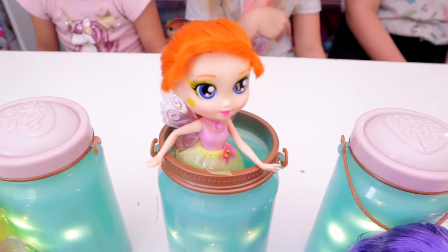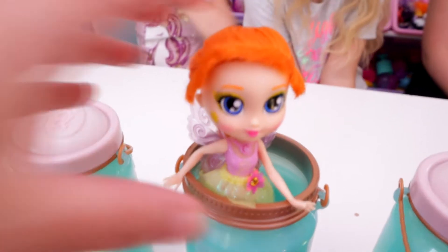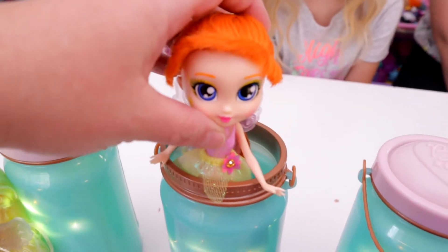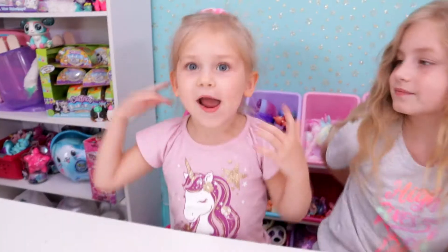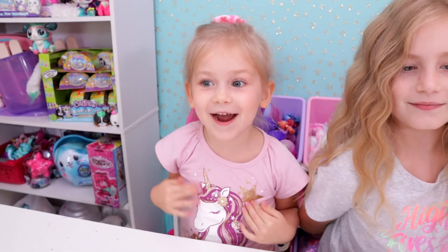And then we have the one Lisa opened - Sunny. She's really cute. She goes in the jar well. They don't come with shoes or anything but they're really pretty. I like these. Yeah, I wish they came with shoes - shoes would be cool. And I wish they could be real! You wish they could be real? Yeah. Me too.